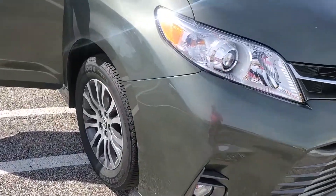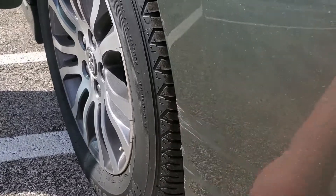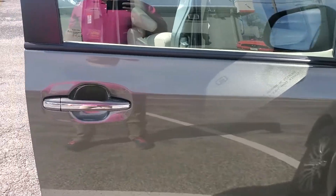There's a little imperfection — right here. But this wheel is good. Hood is good. Door is good.